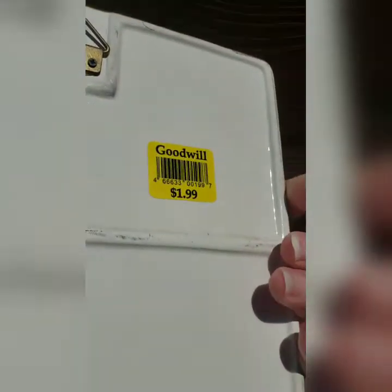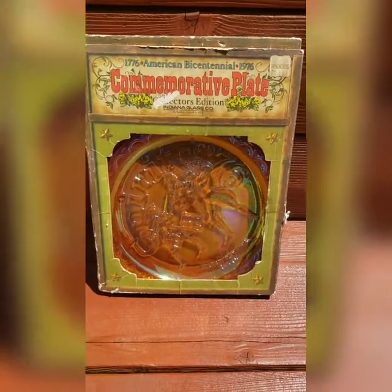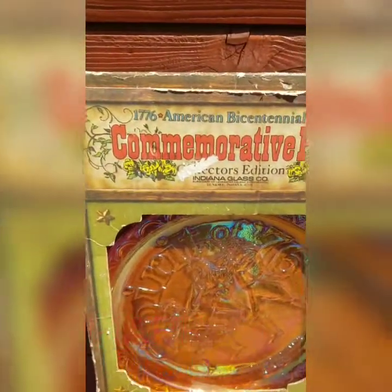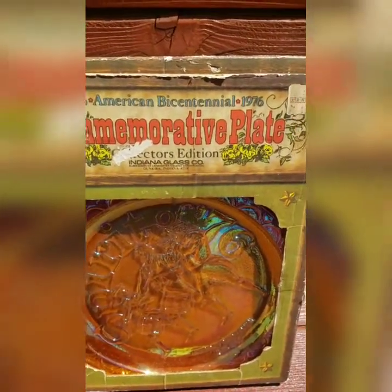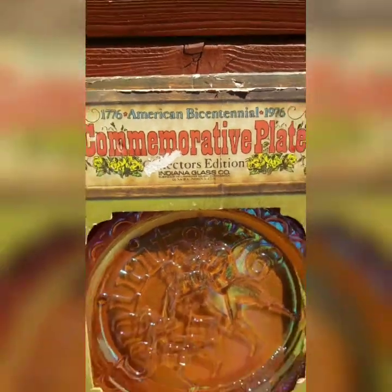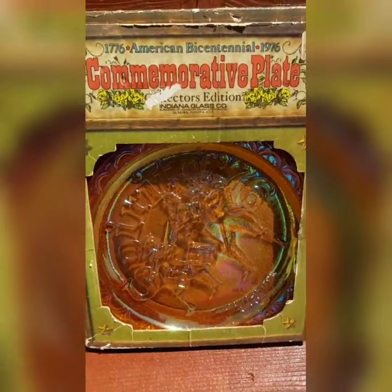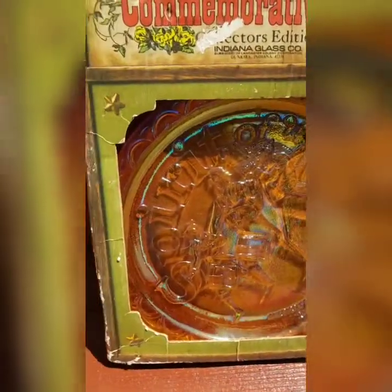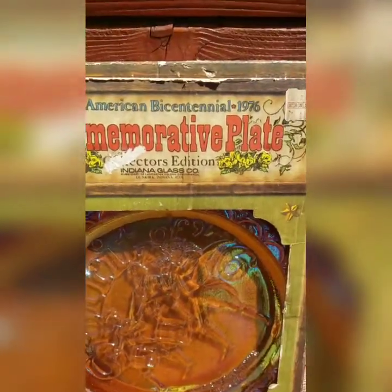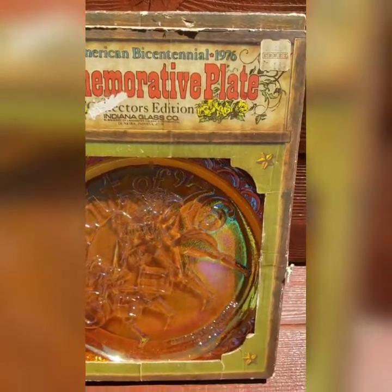This one — holy cow — I can't believe I found this in its original box. It is a commemorative plate from the Indiana Glass Company, based in Dunkirk, Indiana. I'm going to do a whole episode on depression glass, but this is a great example of that, and it's definitely identifiable since it's in its original box.